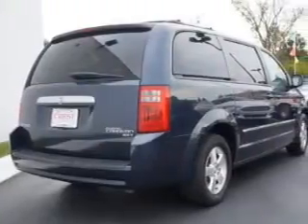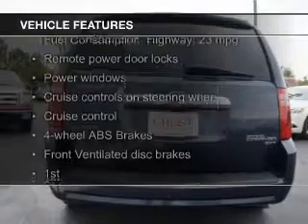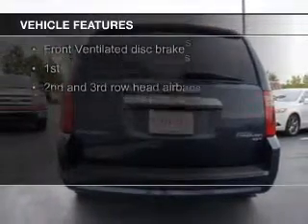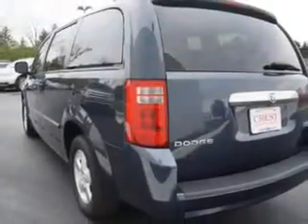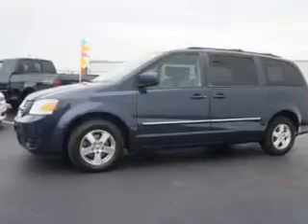An automatic transmission. The features include Sirius XM satellite radio, digital audio input, steering wheel controls, aluminum rims, dual temperature controls, an adjustable tilt steering wheel, a spoiler, power seats, cruise control, and keyless entry.